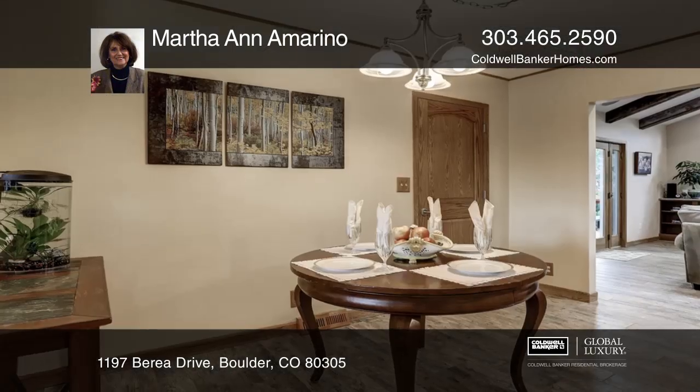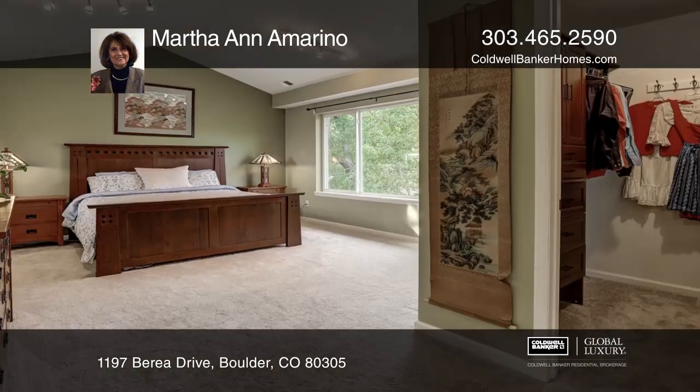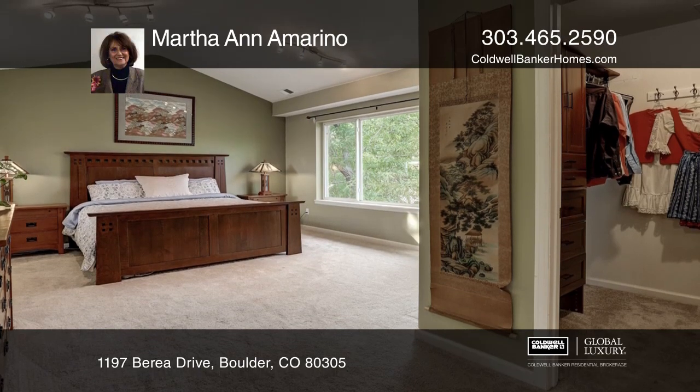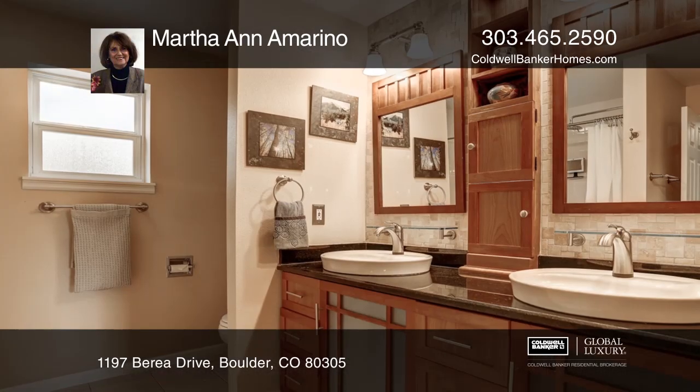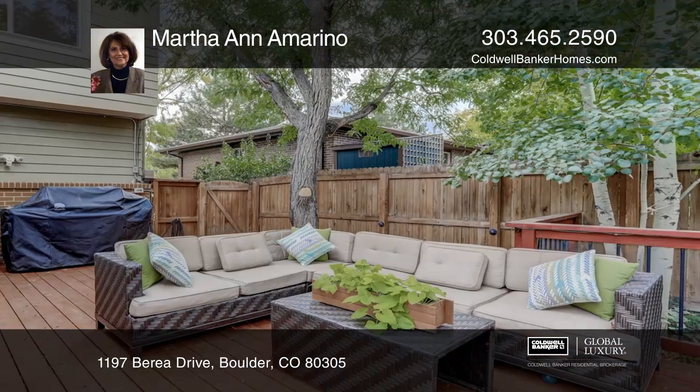Continue to the spacious deck and utopian botanical landscapes with a mountain view backdrop. An architectural dream, the addition showcases vaults, a skylight, a romantic fireplace, impressive floors, and massive windows.